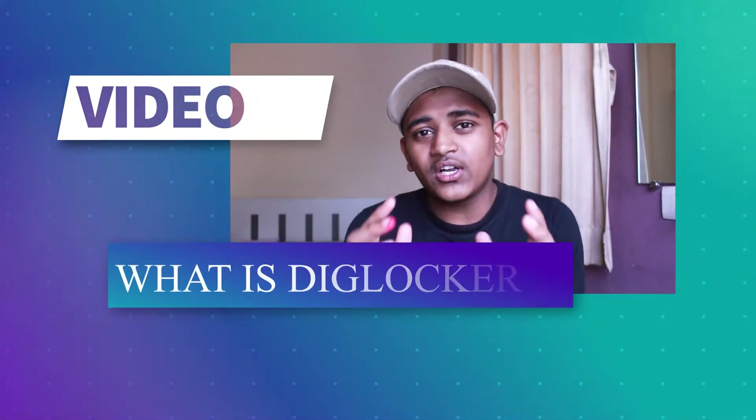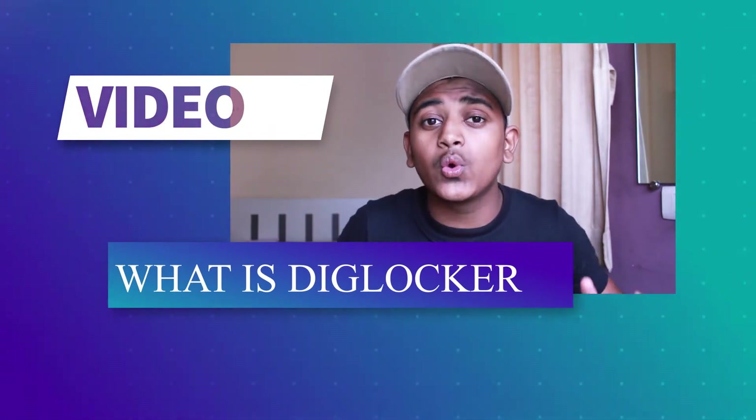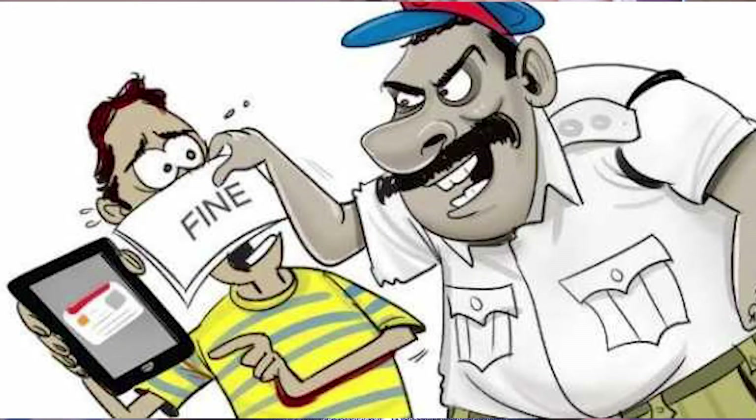What if a traffic cop catches you and asks for a driving license but you don't have it at the moment? But you can show a mobile app which is digitally signed and verified by the government. So today we are going to discuss what is DigiLocker.